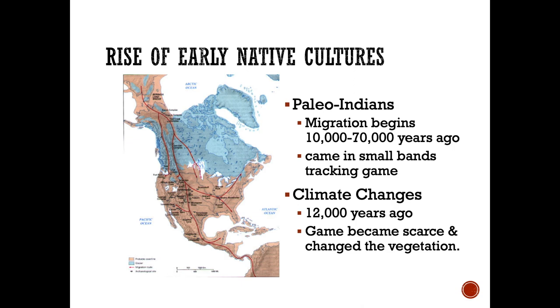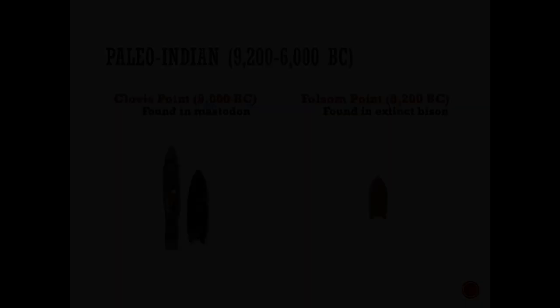These first Native Americans, these Paleo-Indians as they're sometimes called, came sometime between 70,000 to 10,000 years ago. Most of them were probably tracking large game animals. But as the climate changed about 12,000 years ago, the larger animals became scarce, vegetation grew more rapidly because of the warmer climate, and as a result, they started developing agriculture.